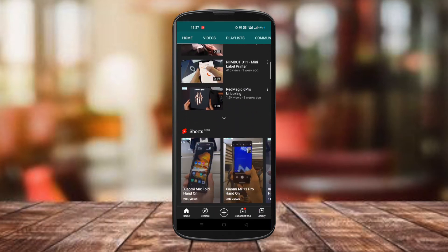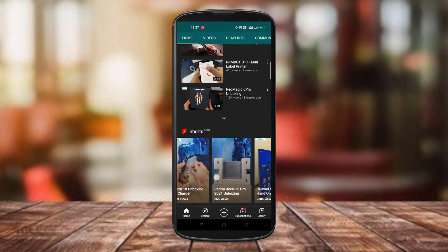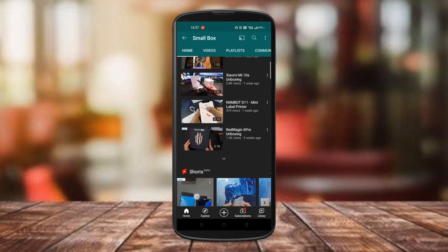Whenever a mobile viewer lands on your channel, they will see your short videos at the top, making it a gateway to your short videos and only your short videos.